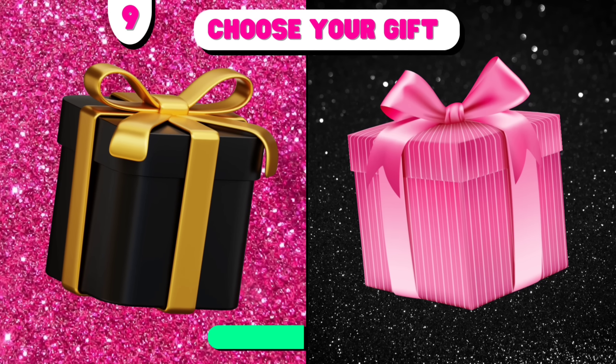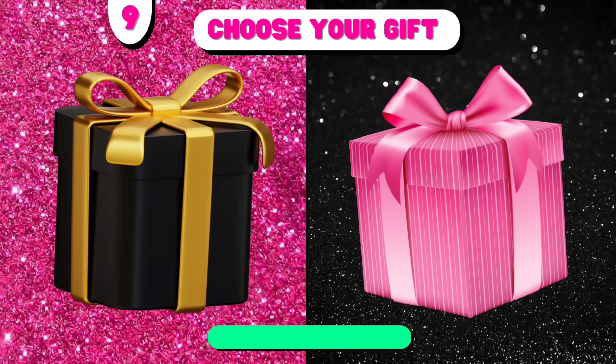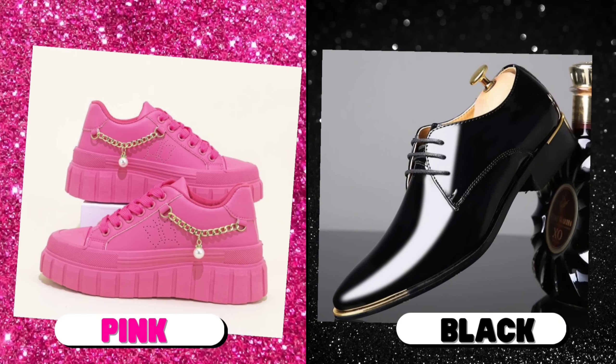Choose your gift. Number 9. Choose your gift! Black versus pink.